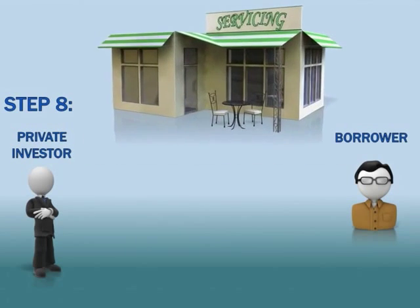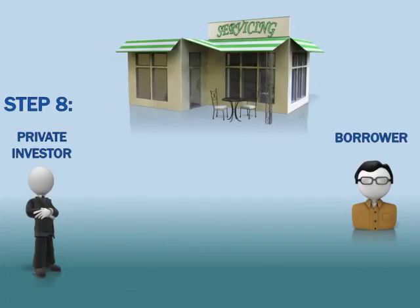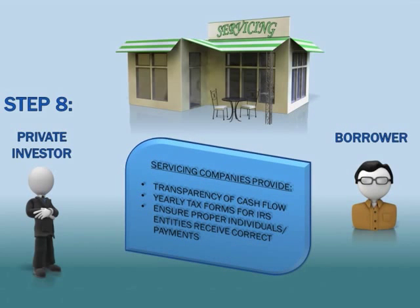On the day of closing, a servicing company is requested by us to service the loan. This means the borrower sends their monthly payment to the servicing company, and then the servicing company sends the appropriate payments to all parties involved with making the loan. The servicing company serves several key roles in the maintenance of the loan, with accountability of monthly payments being the most important.